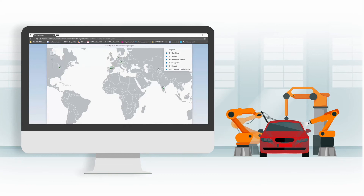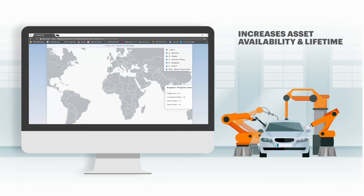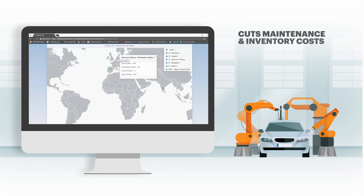Predictive maintenance enabled by artificial intelligence increases asset availability and lifetime, reduces downtime, and cuts maintenance and inventory costs.